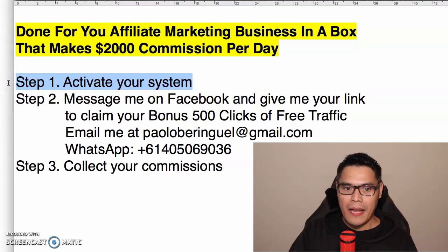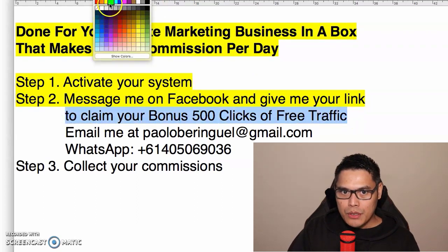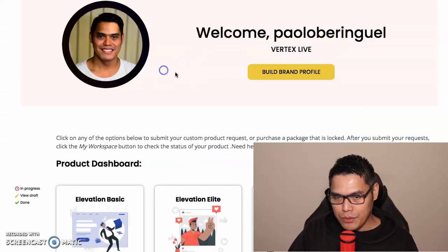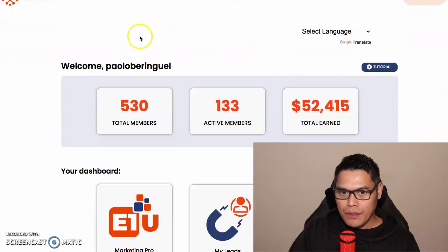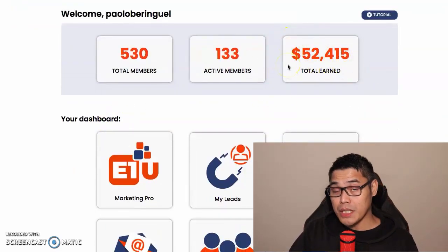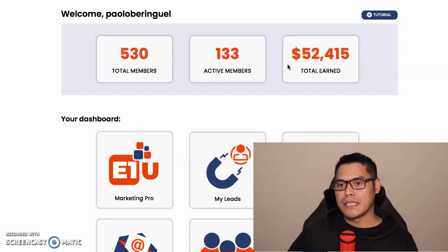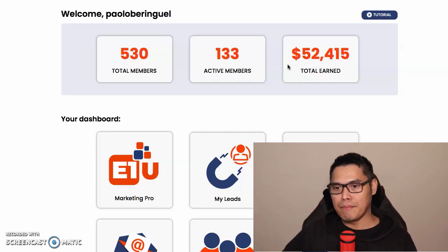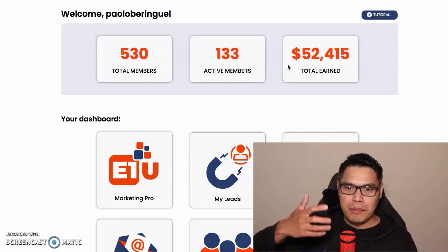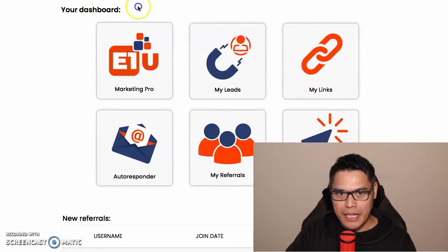Step number two: message me on Facebook and give me your link to claim your bonus five hundred clicks of free traffic. As soon as you activate Vertex Live, go to your affiliate dashboard. You can see on my account I've already made fifty-two thousand four hundred fifteen dollars. I'm now giving away free traffic to all my students and team members so I can help them get the big two thousand dollar commission.